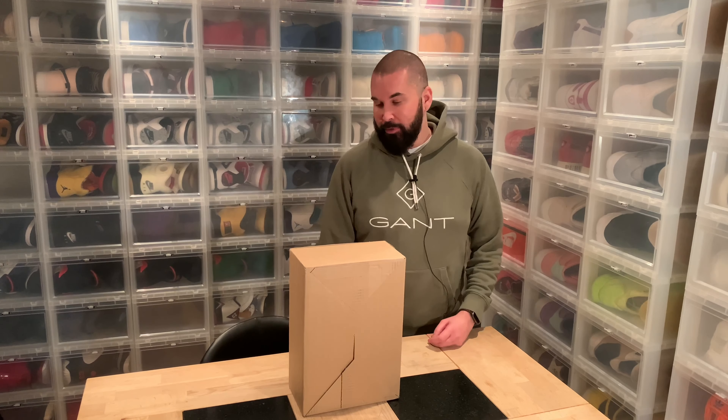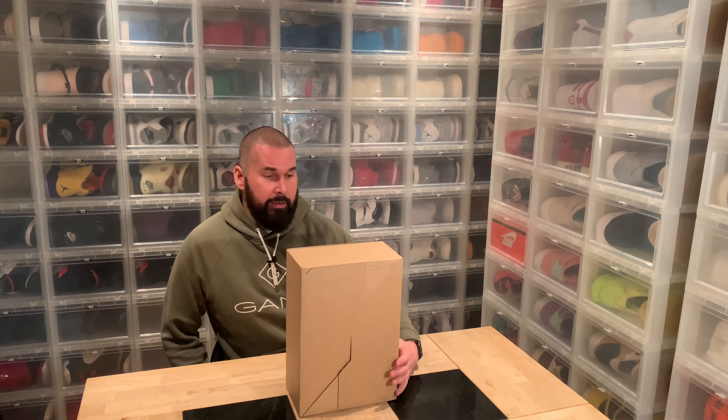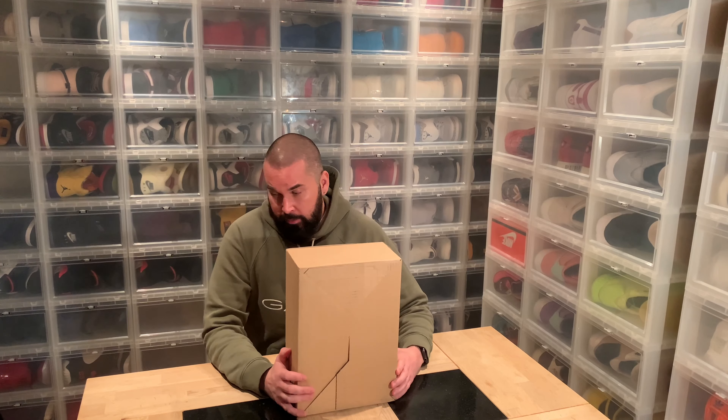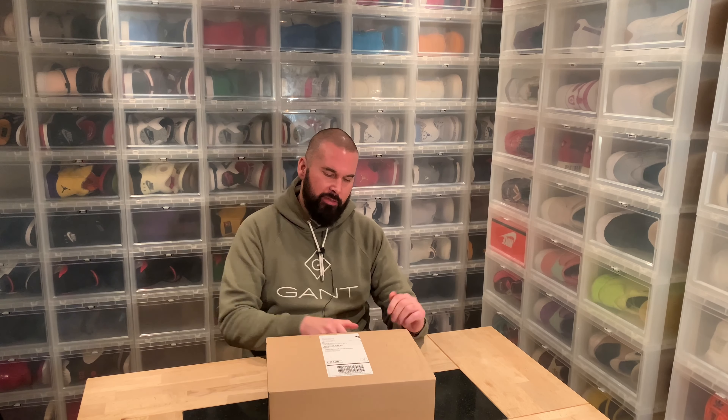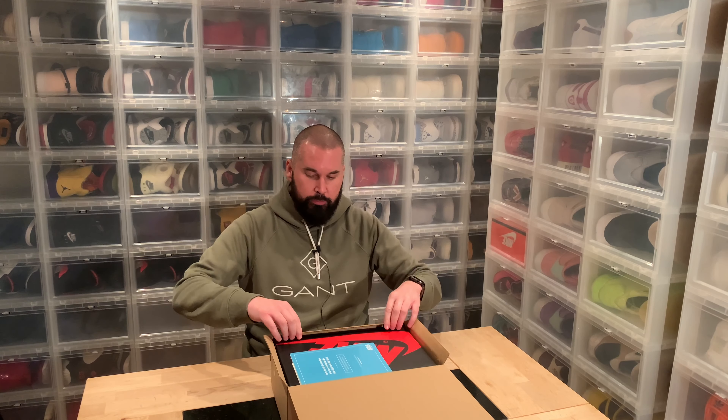Hi everybody, this is Serb Piar, back another day with another unboxing. I am actually even surprised that I have these shoes because I think that these might be the most hyped shoes this year. And I'm going to talk about that and give you my honest review as an anti-hype beast.